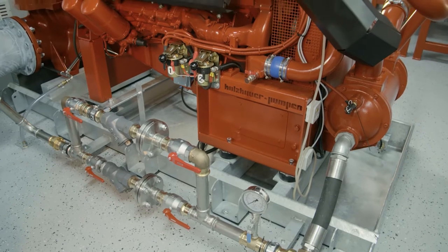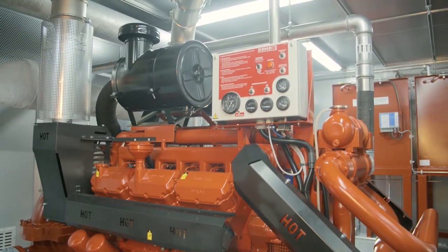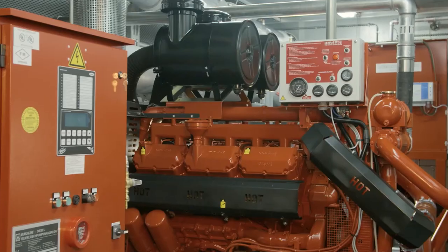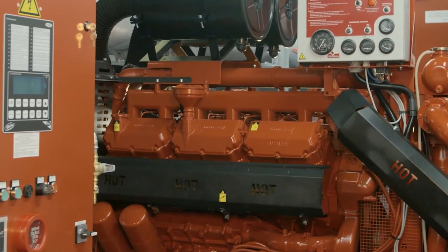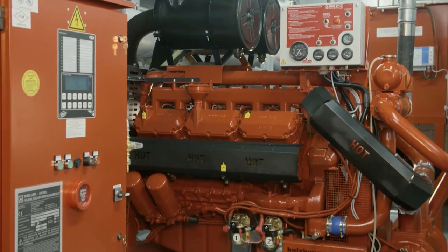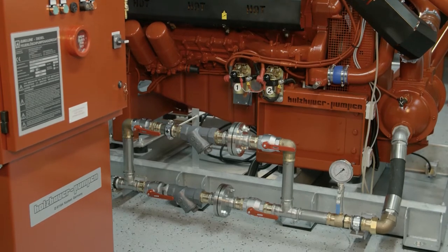This is provided by the Simplex Fire Pump Station Type Firekont Simplex WRHD from Holzhauer Pumpen, ready for operation and connection. The system features a V12 diesel engine for fire pumps with a power rating of 735 kilowatts — that is 1,000 horsepower — at 1,750 rounds per minute.